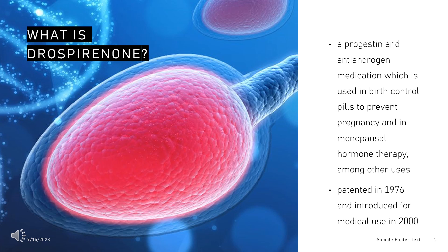Drospirenone is a progestin and antiandrogen medication which is used in birth control pills to prevent pregnancy and in menopausal hormone therapy, among other uses. It is available both alone under the brand name SLIND and in combination with an estrogen under the brand names Yasmin and others. Drospirenone was patented in 1976 and introduced for medical use in 2000.